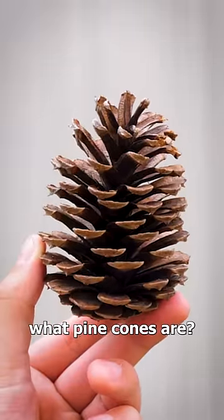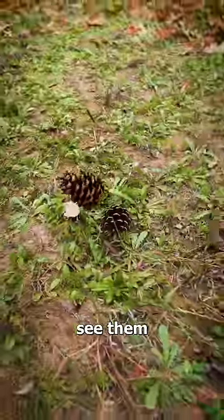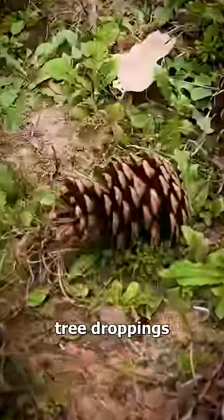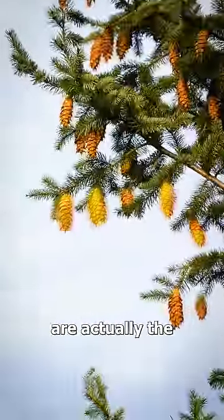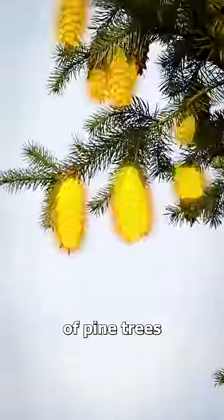Have you ever wondered what pine cones are? We all just sort of see them as random tree droppings, but what exactly is this weird looking thing? Well, believe it or not, pine cones are actually the reproductive organs of pine trees.